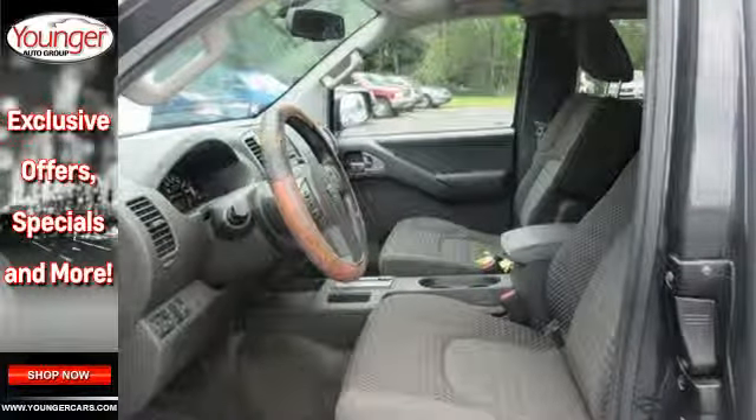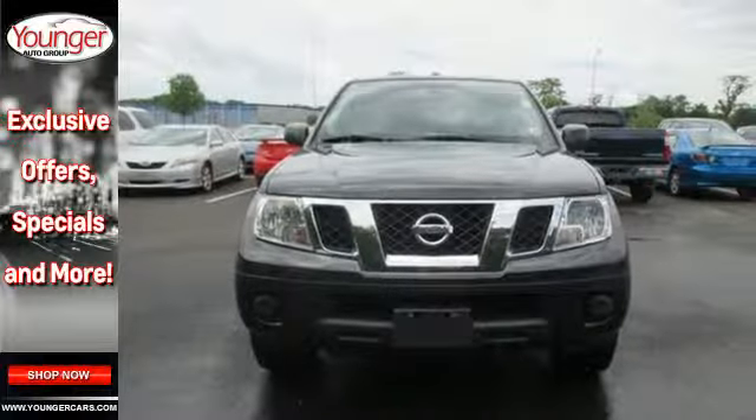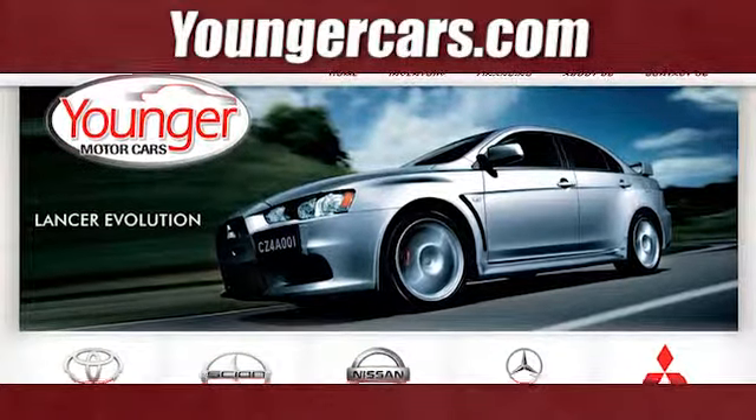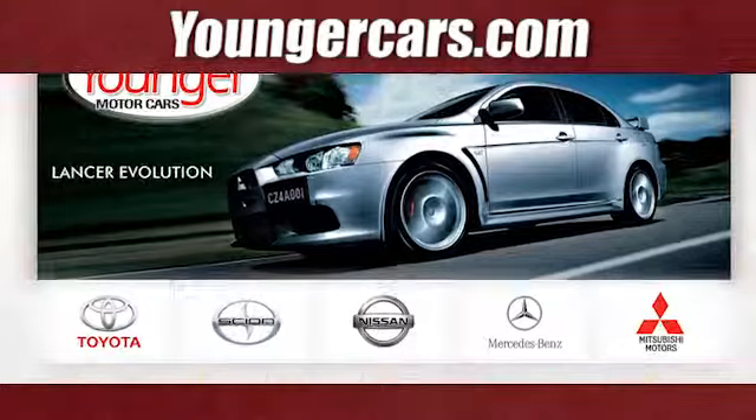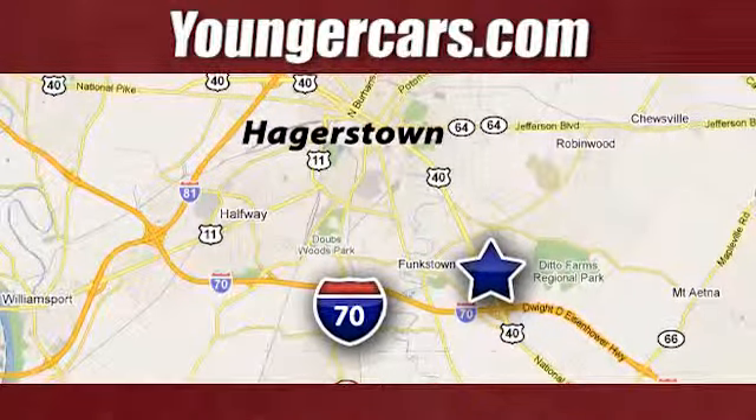Come in and take this pickup for a test drive and see for yourself how well it fits into your life. Visit our website at YoungerCars.com. We're conveniently located at 1945 Dual Highway in Hagerstown, Maryland.